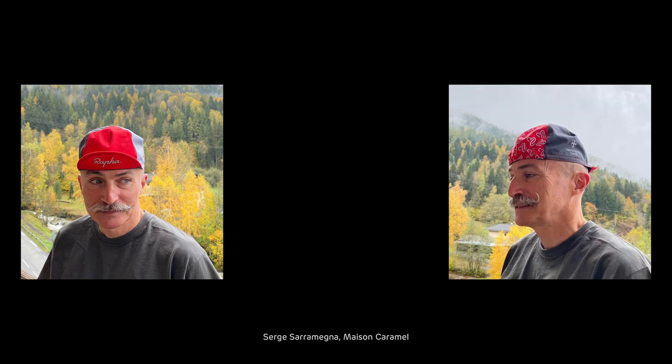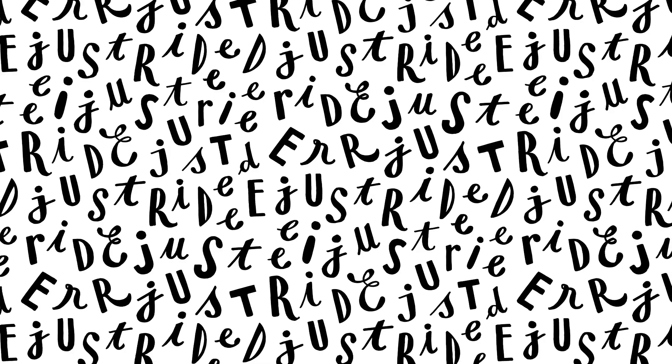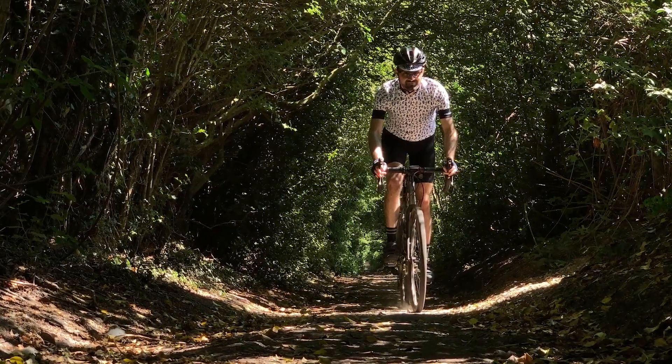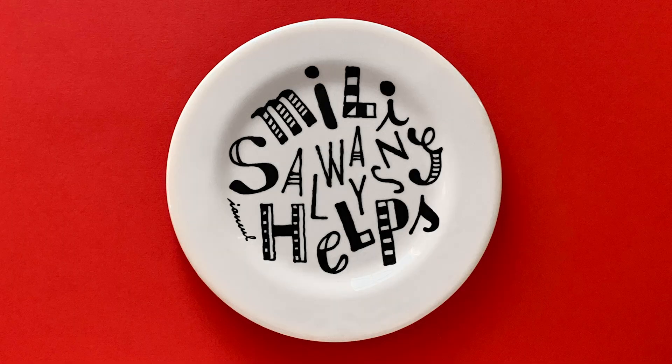Wearing a cycling cap is a bit of an art itself, and my friend Serge is a master. Drawing on caps is fun as well — I did this for a competition, won, and got to design my own matching jersey. Around the same time, I started doing a series of hand-painted plates. Some of the best work happens when you put different things together.